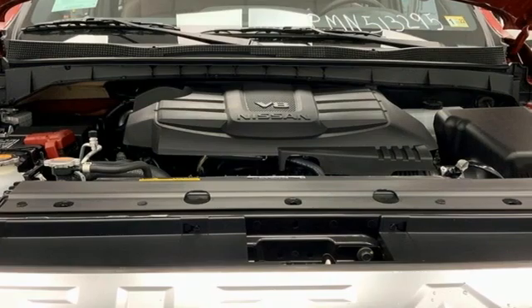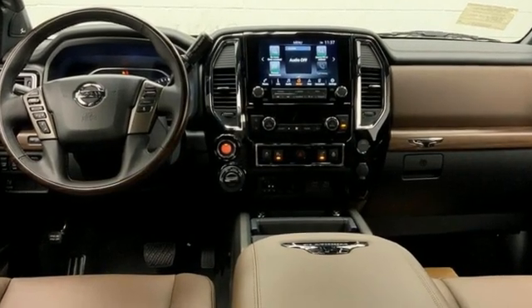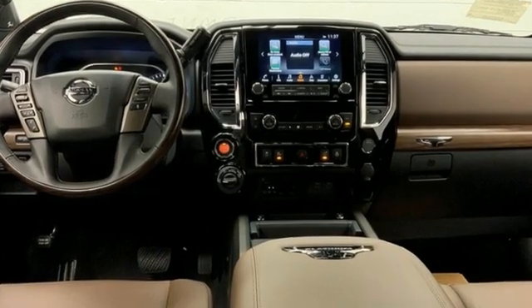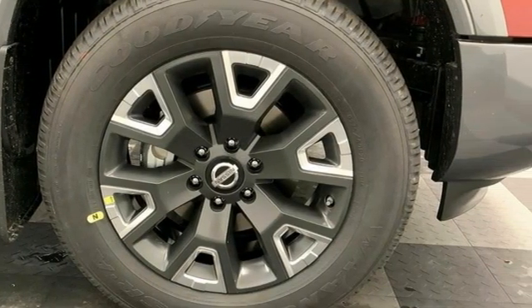It comes with the features you need and, better yet, want. V8 engine, four wheel drive, driver selectable mode, trailer brake controller, integrated navigation system with voice activation.